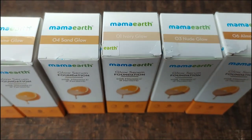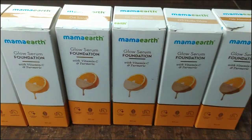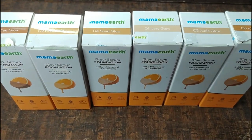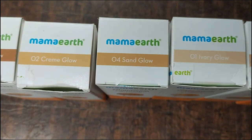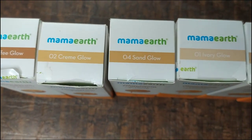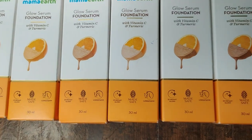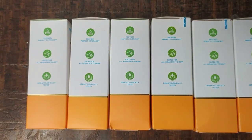So let's get started. Here is Mammar Glow Serum Foundation. It comes in shades: Ivory Glow, Sand Glow, Crème Glow, and Toffee Glow. You can see which one matches your skin. It provides 2X Instant Glow, is Made Safe, and has a long stay of 12 hours. You get 30ml quantity.